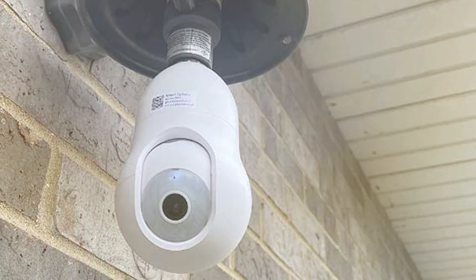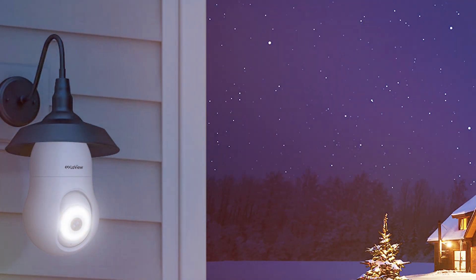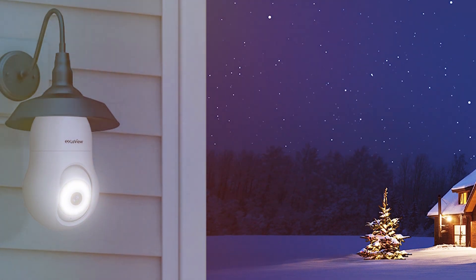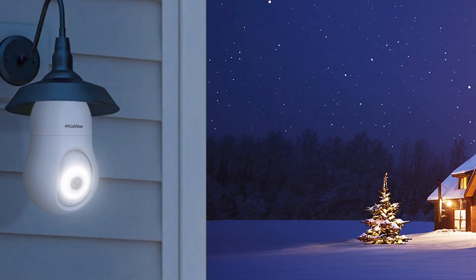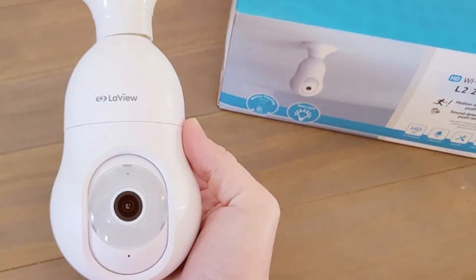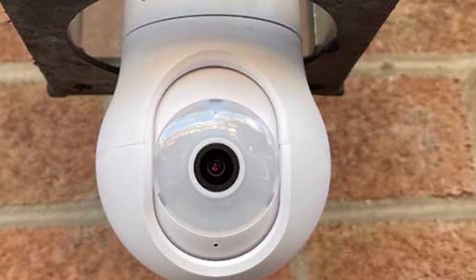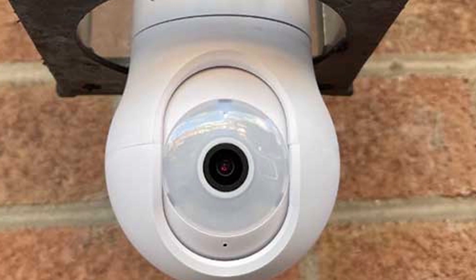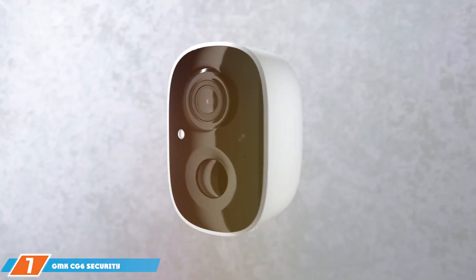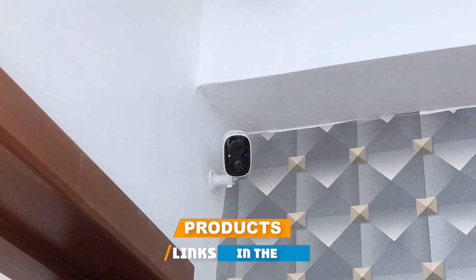The inconspicuous bulb design cleverly conceals the camera, blending seamlessly with your home decor. Setting up the LaView 4-megapixel bulb security camera is a breeze thanks to its user-friendly interface and intuitive mobile app, catering to both tech enthusiasts and novice users. In conclusion, the LaView 4-megapixel bulb security camera is a game changer in the home security landscape, offering a perfect blend of innovation, functionality, and ease of use. Finally, the number seven position is held by the GMK CJ6 security camera wireless outdoor.